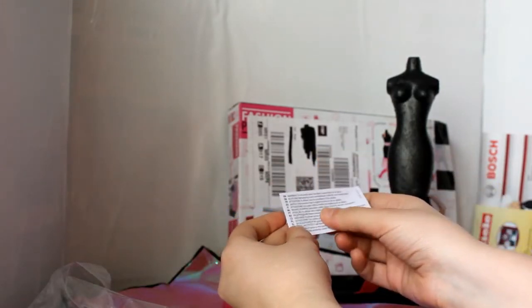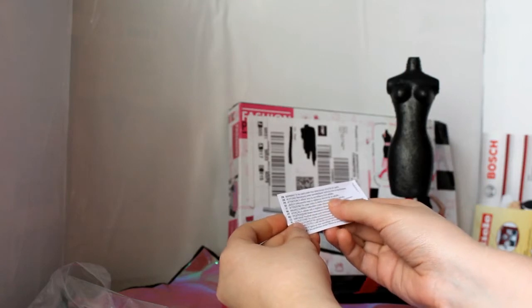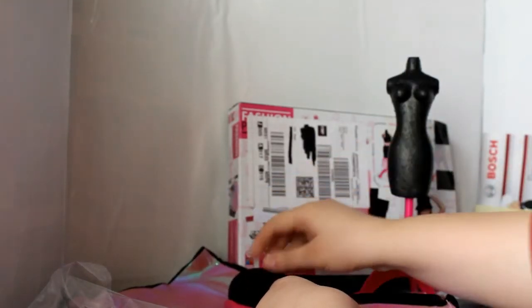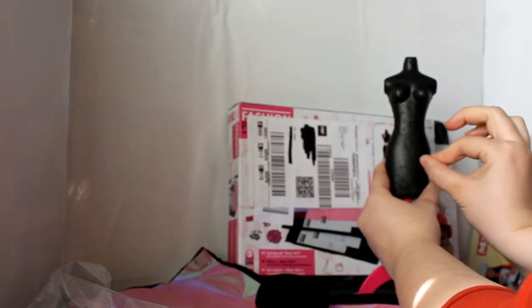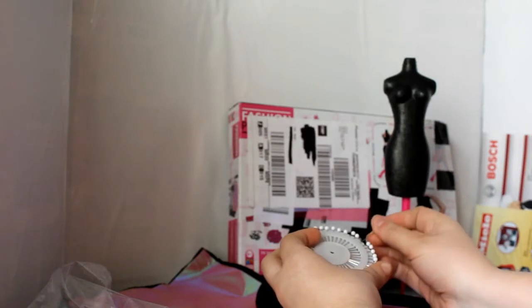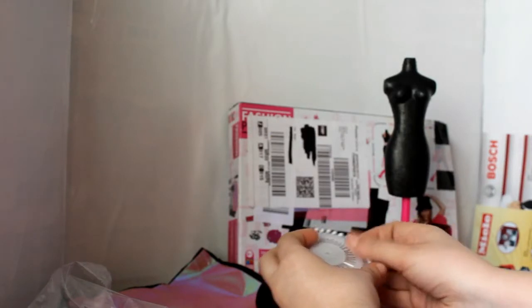Attention: to be used under direct adult supervision. You can fix the fabric directly onto the mannequin.